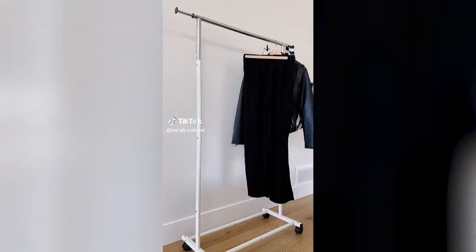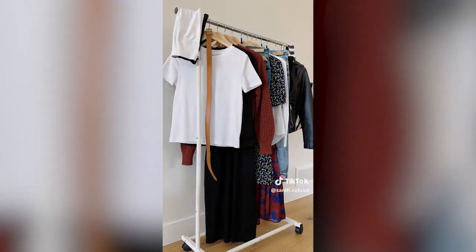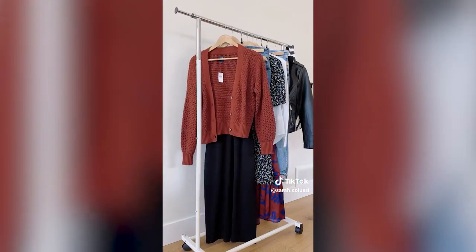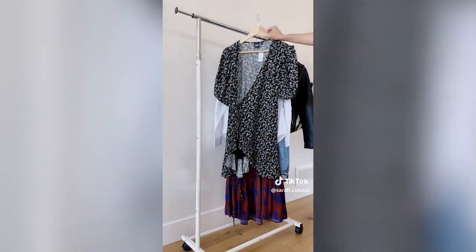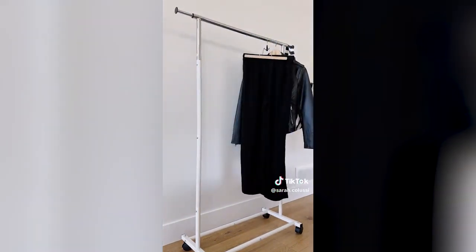I've been on a capsule wardrobe journey since the beginning of the year and it's been harder than expected. One of the most difficult things was the amount of time it takes to shop, going from store to store trying to pair things together. I decided to create smaller capsules using pieces from the same store — here's a peek at my end-of-summer capsule from The Gap.